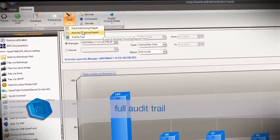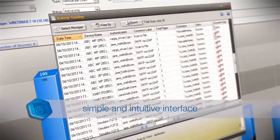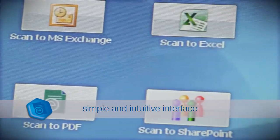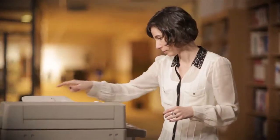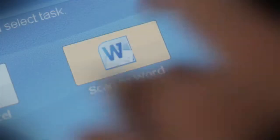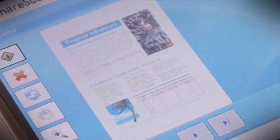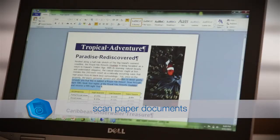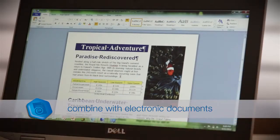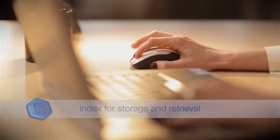A full audit trail for all activities helps facilitate compliance, and the simple and intuitive user interface means little to no training is required. eCopy ShareScan allows users to scan in paper documents, combine them with existing electronic documents and index them for easy storage and retrieval.